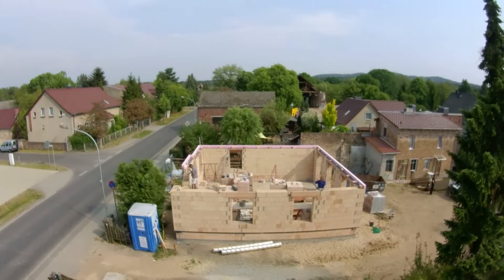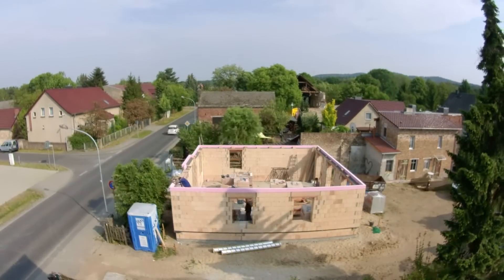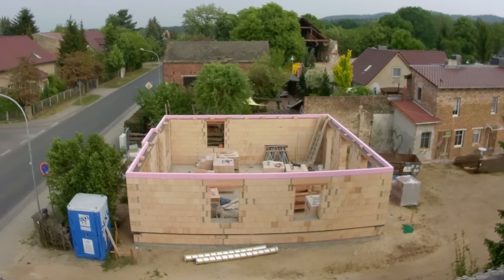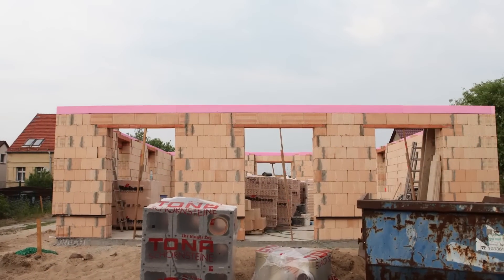Finally, the pink styrofoam formwork is laid for the concrete ceiling. The formwork also serves as insulation and remains on the building after finishing the ceiling. At the end of the second working day, the outer walls of the ground floor are ready.